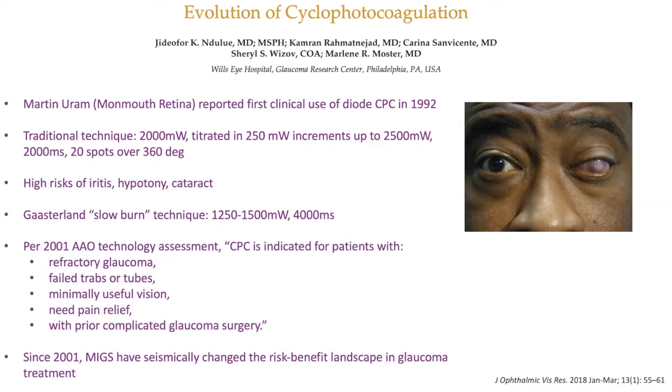Several years back, Dr. Gaasterland popularized a slow-burn technique, where we realized that if you extend the duration to 4,000 milliseconds, you can get the power to a little less than half and have a much safer profile.